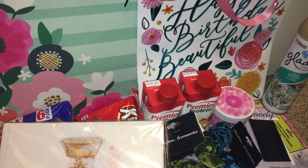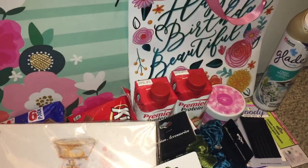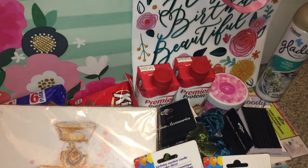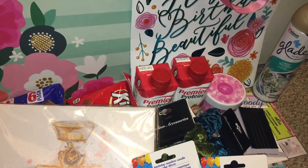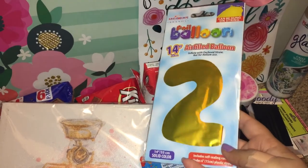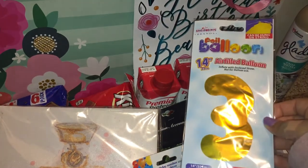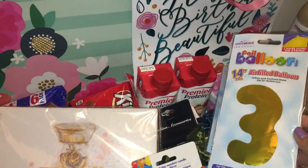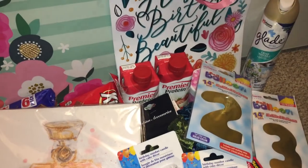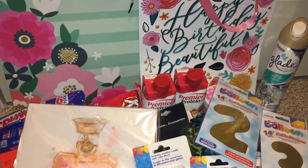The last couple of things are balloons and candles. I got a two and a three candle for my brother's birthday — he's turning 23. And I got some 14-inch air-filled foil balloons: a two and a three. These are always fun to have, especially for pictures. So yeah, that was my haul — I hope you guys enjoyed it, thanks for watching, bye!